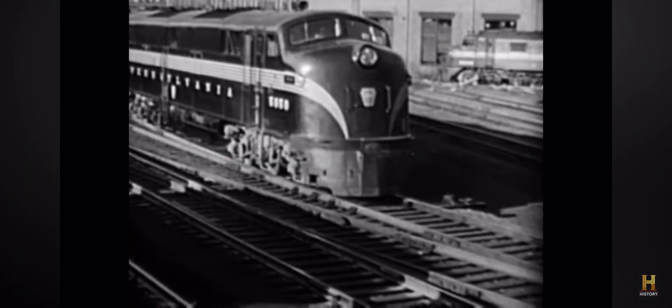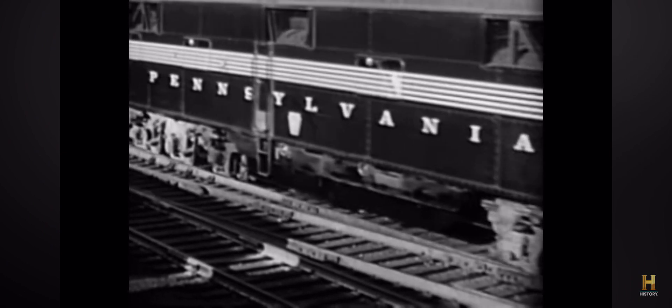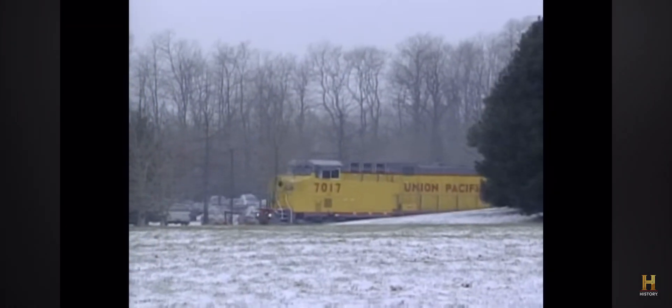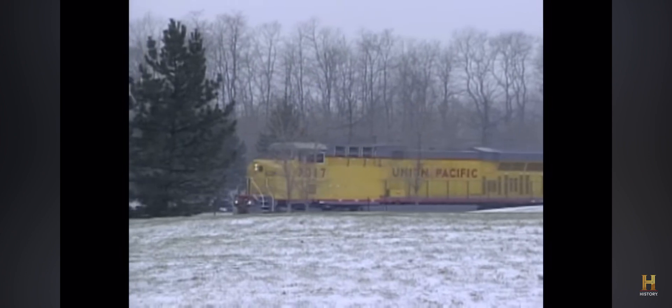Steam engines were phased out because better, more efficient technology came along. The diesel engine is economically superior and a lot easier to maintain. And today there is a massive diesel locomotive that surpasses even the Big Boy.